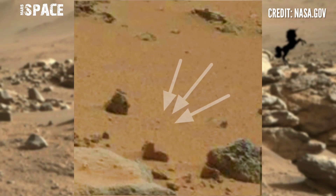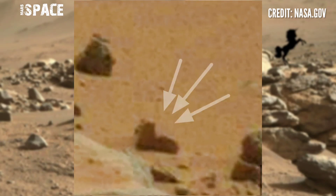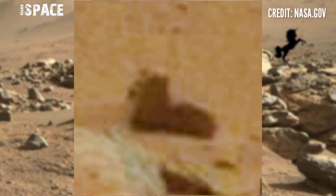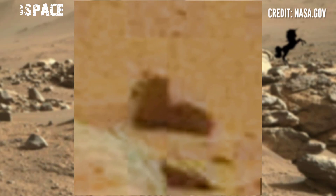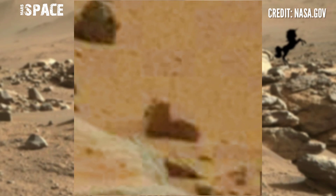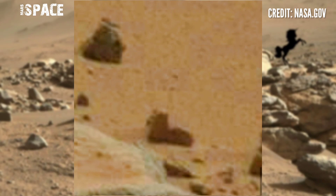Here's the shape of a horse-shaped structure, like a unicorn — possibly a fossilized unicorn on Mars, or just a rocky structure that looks like a unicorn. What do you think about it?